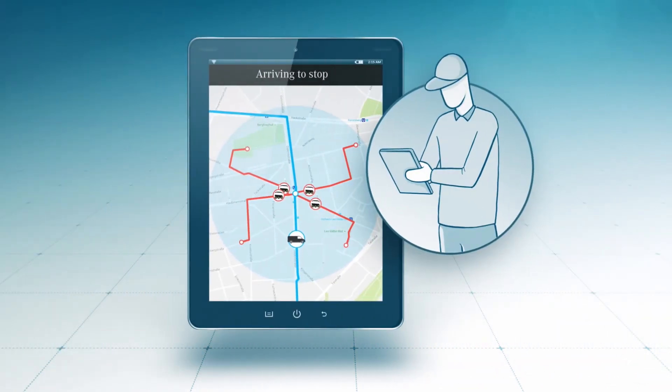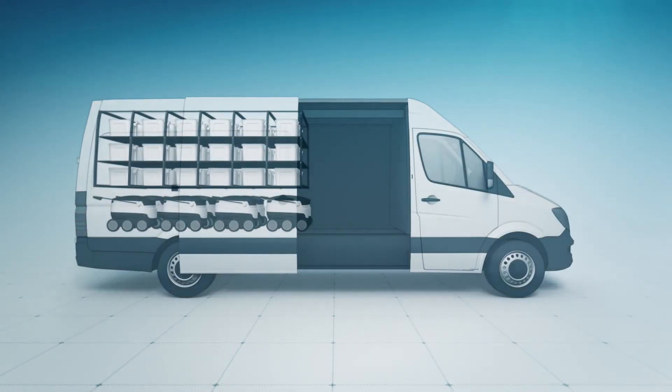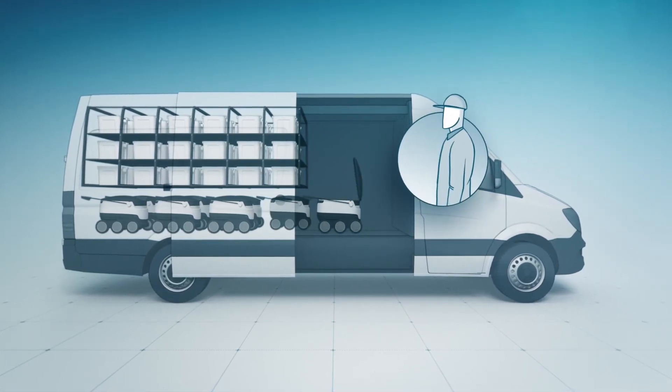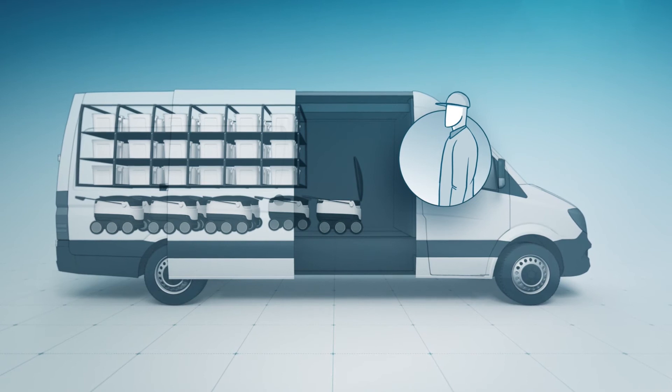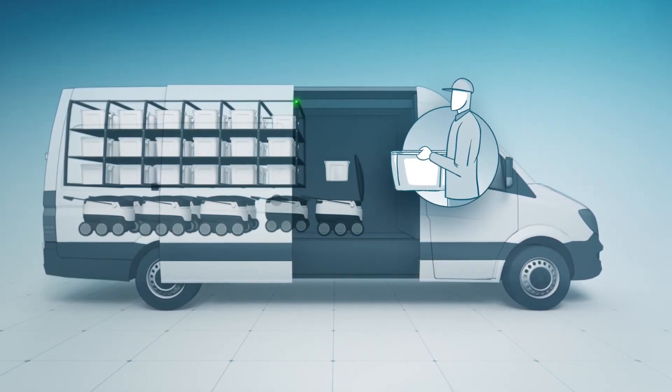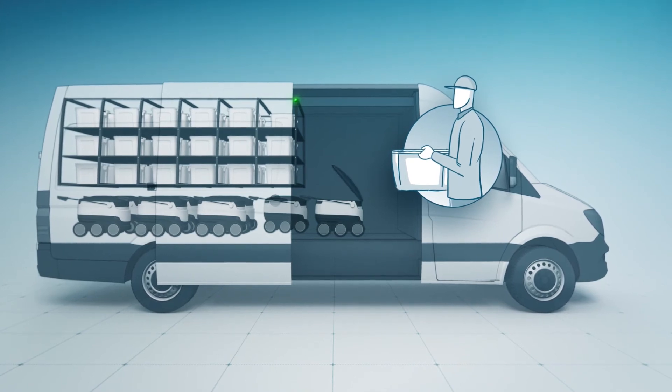The Driver app shows the driver the current position and status of the robots at any given time. Inside the load compartment, the Driver app enables the driver to fill the robots easily, accurately and efficiently. The driver is also aided in the packing process by a pick-by-light system. This loading process guarantees fast, straightforward preparation.